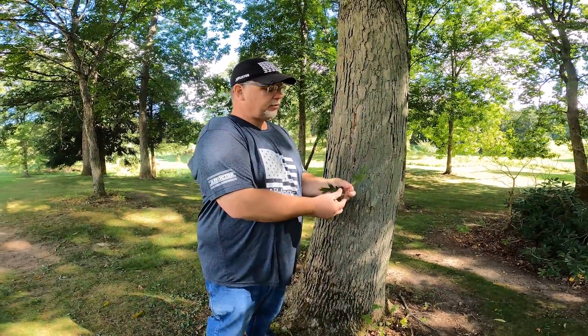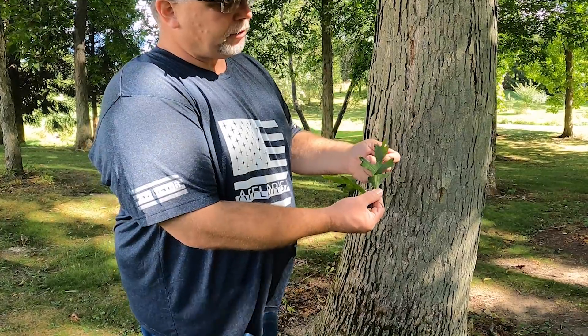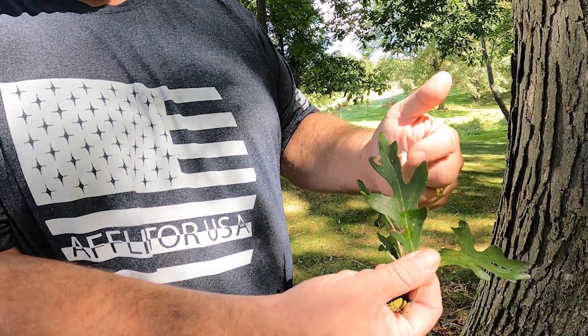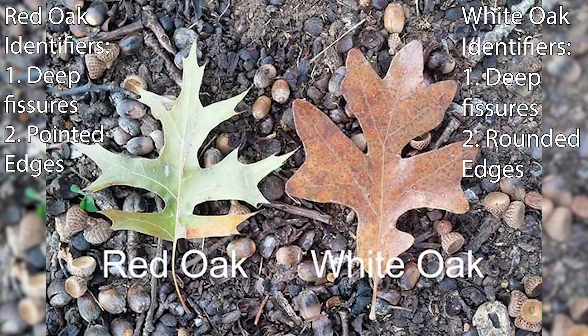But the leaf will always confirm it. On white oaks, we look at this leaf here — we have these beautiful deep fissures that go all the way in, very deep. They have these nice round lobes at the top, and there are no bristles. Always keep in mind between reds and whites: reds have bristles, whites do not. So we have deep fissures and round lobes with no bristles.